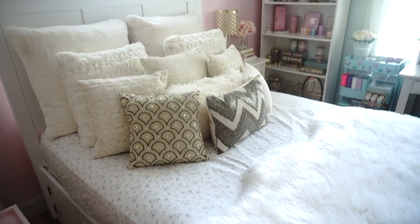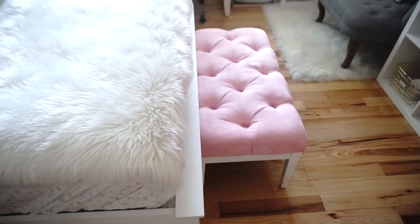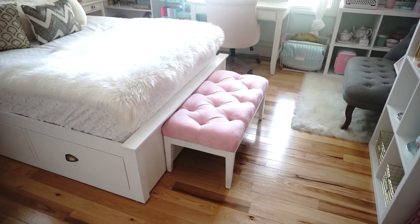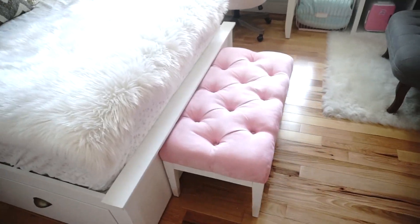Pier 1 has the prettiest pillows. This little bench here, I got it in the kids' section from HomeGoods. It's like a little vintage kind of light pink. It looks dark in the video, but it's actually light pink.